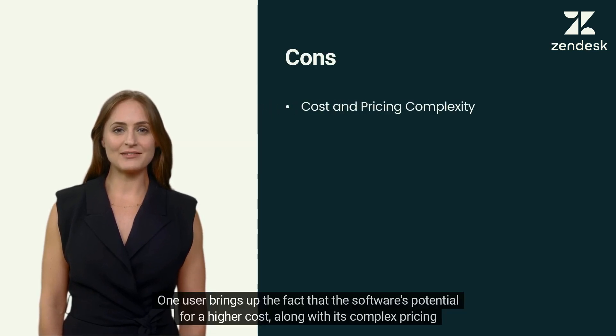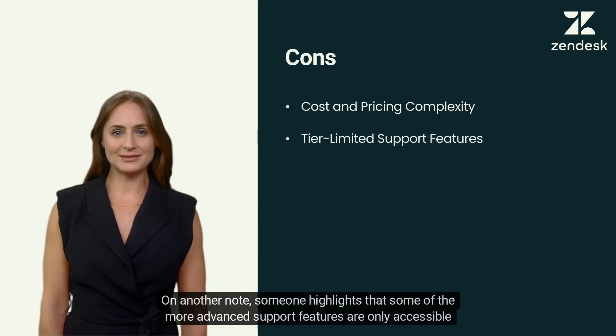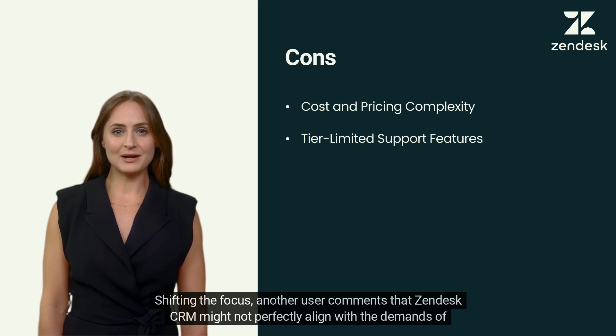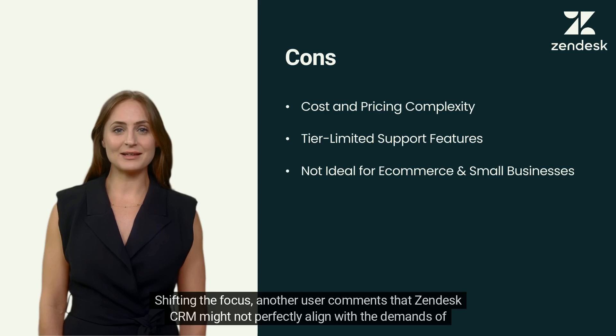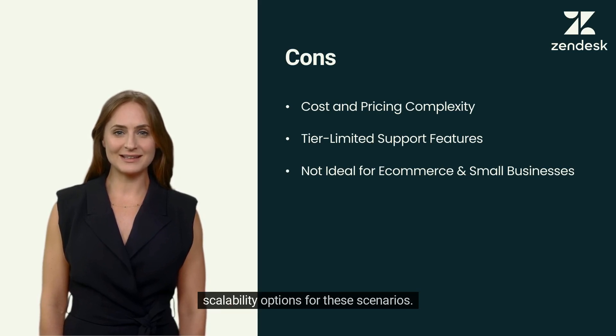One user notes that the software's potential for higher cost, along with its complex pricing plans, might not sit well with businesses aiming for budget-friendly solutions. Some of the more advanced support features are only accessible in the upper pricing levels, potentially causing limitations for organizations with tighter financial constraints. Additionally, Zendesk CRM might not perfectly align with the demands of e-commerce ventures and small businesses due to its relatively restricted tailored functionalities and scalability options.